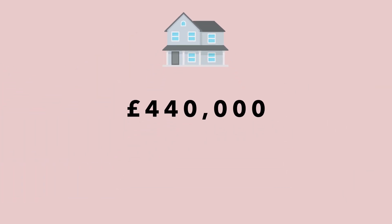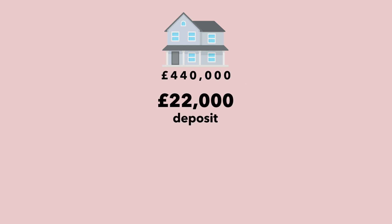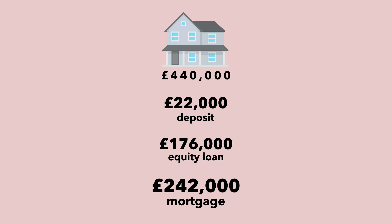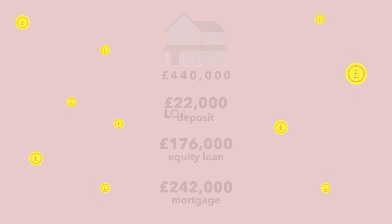The starting price of the Cottonworks apartments is four hundred and forty thousand pounds. The deposit you need to pay is twenty-two thousand pounds. The forty percent Help to Buy equity loan is one hundred and seventy-six thousand pounds, and a mortgage for the remaining fifty-five percent is two hundred and forty-two thousand pounds.